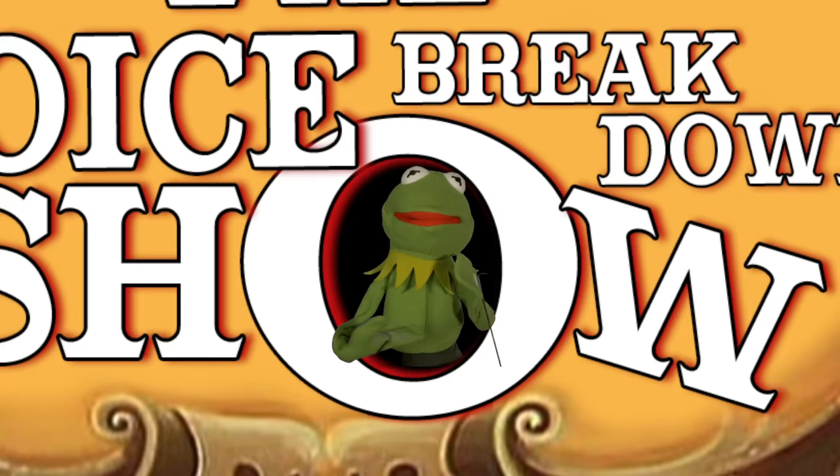It's The Voice Breakdown Show! With our very special guest from New York's Speech Coaching, Brendan Honek!